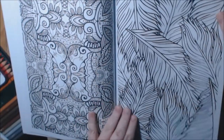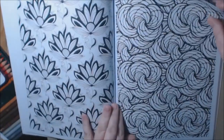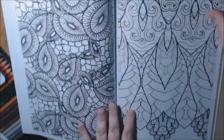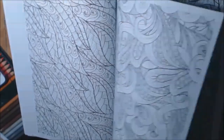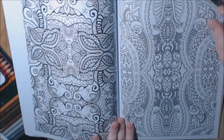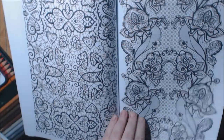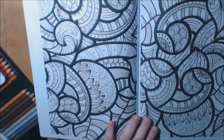I wouldn't do that. I don't like just big leaves and things like that. This is pretty. The pages are nice. I wouldn't do that page. But every book has pages you'll never do, and some that you'll really like. I like the pages. Very detailed. Yeah, this book is very advanced, I would say.